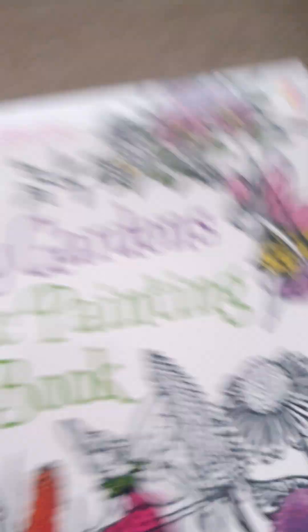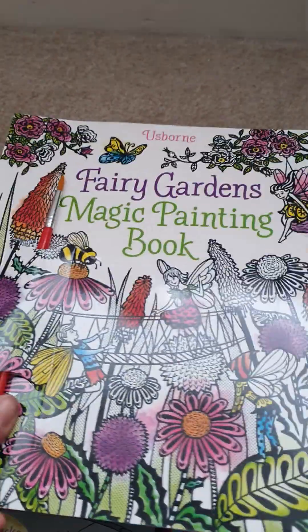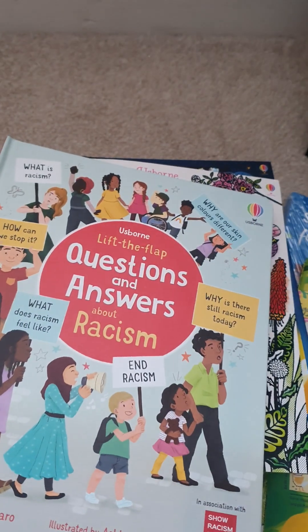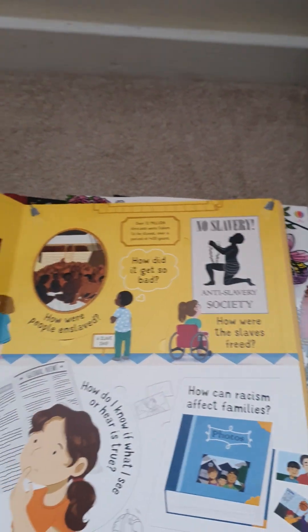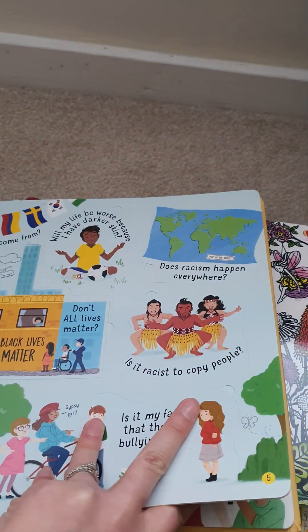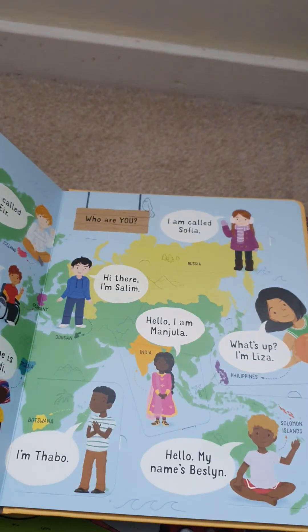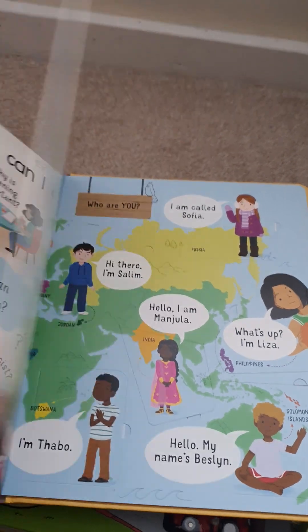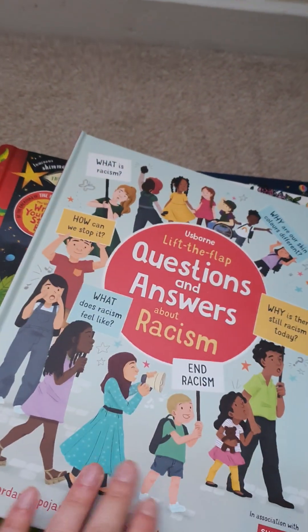Magic painting books all come with a paintbrush — you just add water and paint it onto the pictures, which is a lovely, calming activity great for most ages. Then we usually have a lift-the-flap book as well. So questions and answers — this one's about racism, covering what, why, yes or no, how. This one's great for most ages. The older children can really get to grips with it and understand it, whereas the younger children can read it with an adult and enjoy using the flap parts while finding out more information.